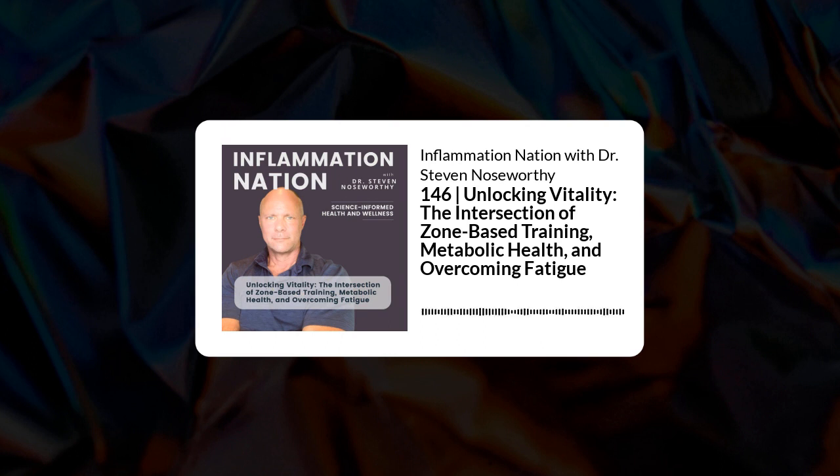Let's transition to the advantages of Zone 5 or high-intensity interval training. One of the biggest advantages is that it is very time-efficient — you just have to go really hard and fast for a short period of time. When it comes to building VO2 max, increasing the size and function of mitochondria, and improving blood flow, high-intensity interval training does the same job as Zone 2, but it takes less time to get the same results.